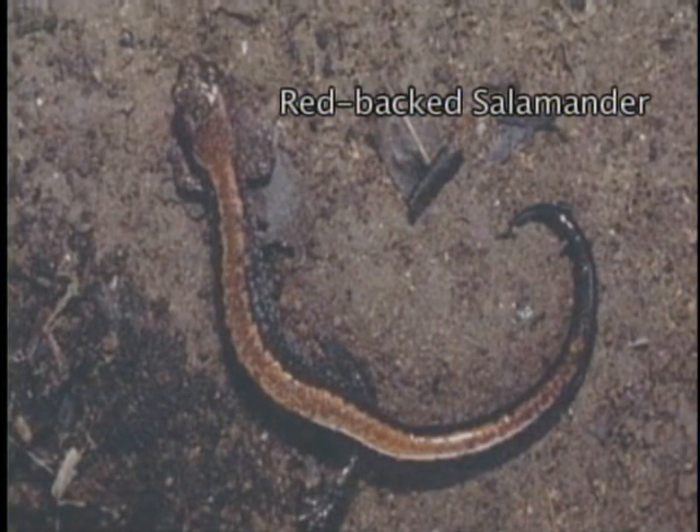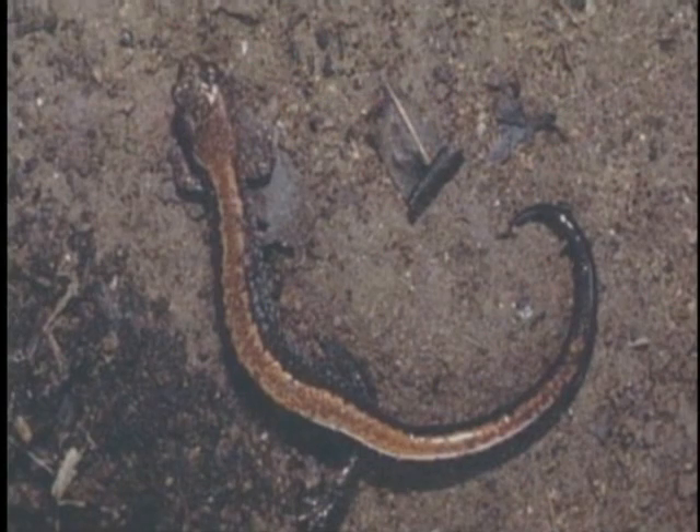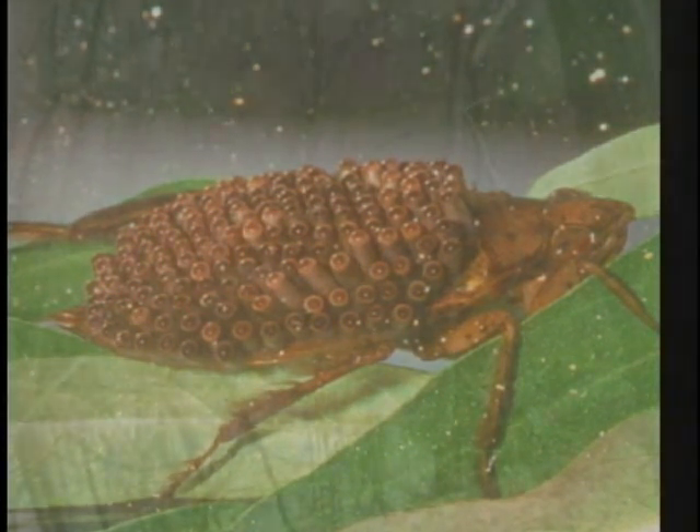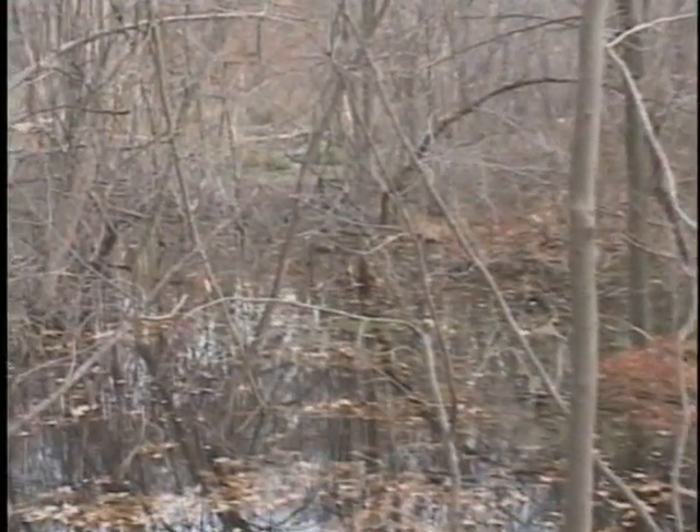This is a redback salamander—I wanted to point this species out because it's the most abundant salamander in our Newton parks, including Cold Spring Park. It actually does not use vernal pools; it's a terrestrial salamander that lays its eggs in decaying logs. This is a giant water bug, and this one is a female carrying eggs. This species can be probably two inches long, and it also occurs in at least one of the vernal pools at Cold Spring. Thank you, John, for sharing your perspective with us today.